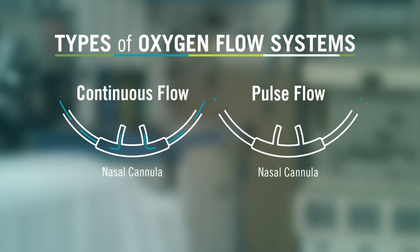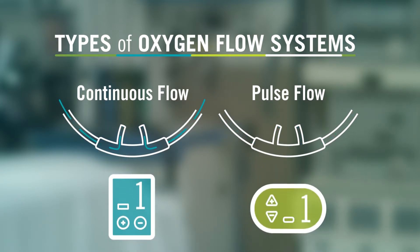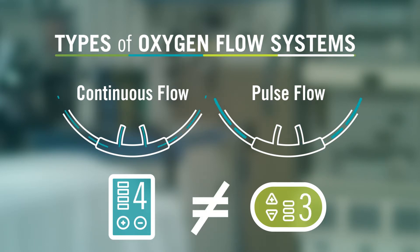Continuous flow and pulse settings are both prescribed as a number. A continuous flow setting of two, three, or four liters per minute is not the same as a pulse or demand flow setting of two, three, or four.